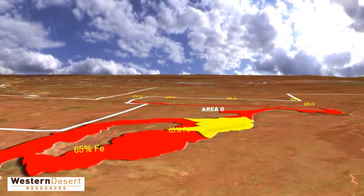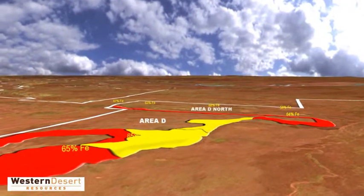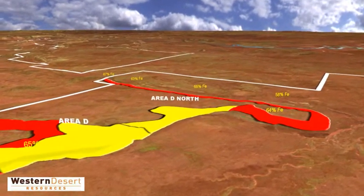Area D contains a large deposit of BFO, or beneficiable ore. This can be upgraded by magnetic separation to a saleable product. Area D North contains some shallow DSO, or direct shipping ore, and over 100 million tonnes of BFO.